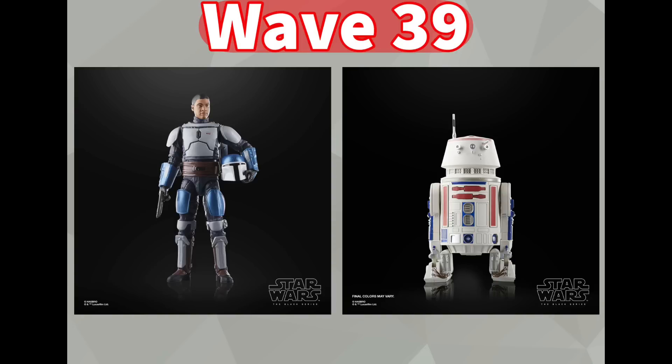For Black Series Wave 39 we only have two of the figures revealed, with another rumored three figures still unknown. Maybe we'll get some reveals at San Diego Comic-Con in July. Regardless, these are two Mandalorian Season 3 characters — we do have the Mandalorian Fleet Commander, who appeared a few times in Season 3, getting some more background Mandos. And then we also have R5, which I'm really excited for. R5 is on the brand new R2 body, so the proportions are better with a lot more features and accessories. This wave is probably not going to hit stores until mid-2024, but hopefully it gets pushed up earlier.